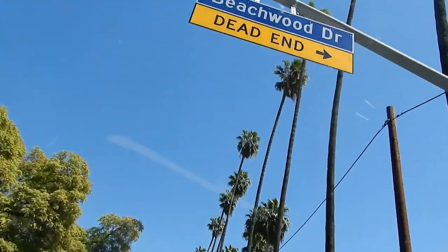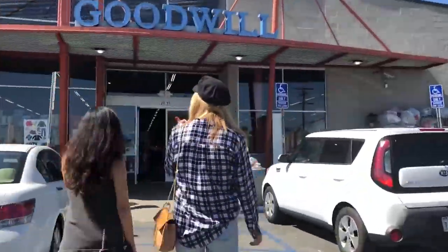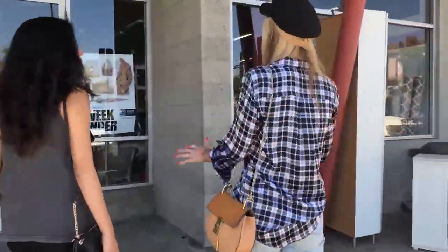Hey guys, it's Jana and welcome back to the channel. Today I'm here with Faye from the Inspired Club, and in this episode we are going to show you how to style a fashion photo shoot for under 30 bucks. We just made it to Goodwill in Los Feliz and right before we go in I just wanted you guys to take a look.